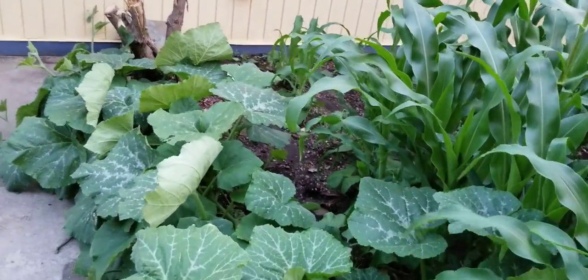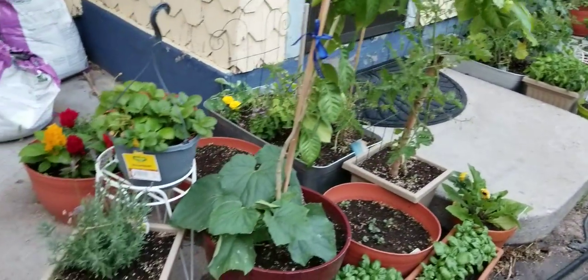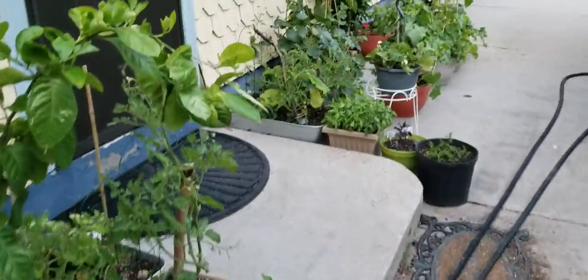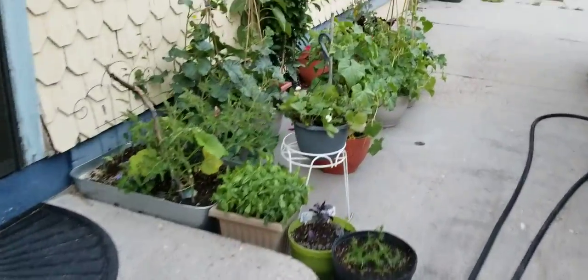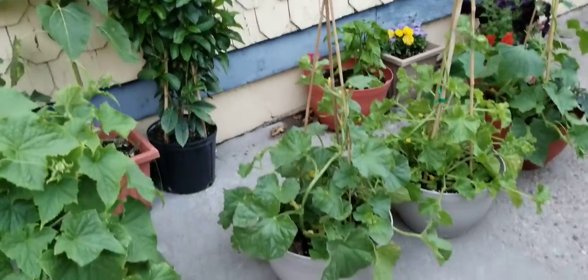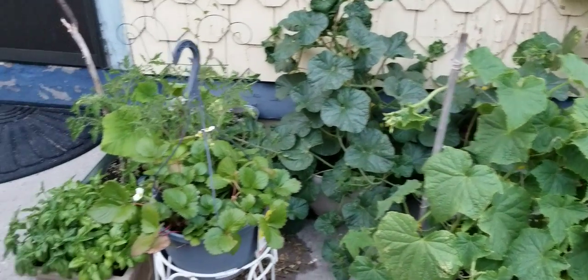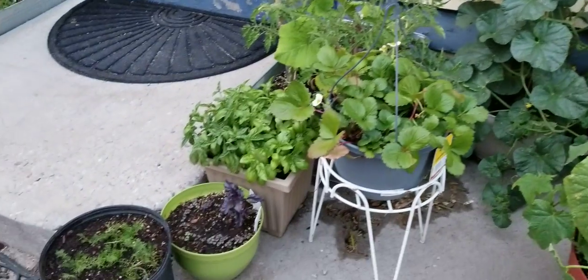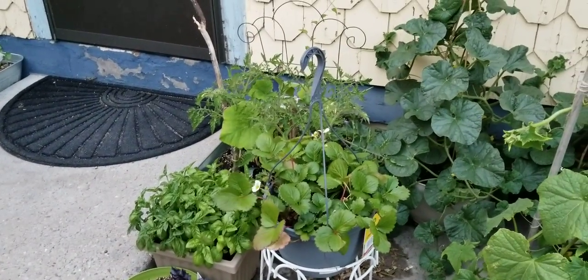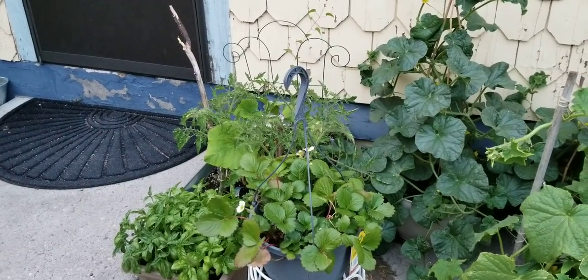Tahitian squash is enormous and beginning to set fruit, blooming and all of that. All of my container plants are doing amazing, as well as the herb patch out in that section out there. So everything is doing great — blooming, getting cucumbers, all of that setting, and getting strawberries still. Basil is just amazing. Like, subscribe, and hit the notification bell to get notices on new videos as they come out, and we will see you in the next one.